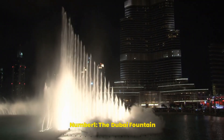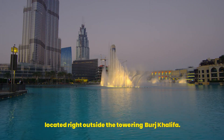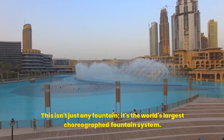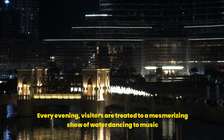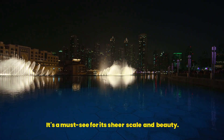Number 1: the Dubai Fountain. Starting off our list is the spectacular Dubai Fountain, located right outside the towering Burj Khalifa. This isn't just any fountain — it's the world's largest choreographed fountain system. Every evening, visitors are treated to a mesmerizing show of water dancing to music, accompanied by lights that illuminate the night sky. It's a must-see for its sheer scale and beauty.